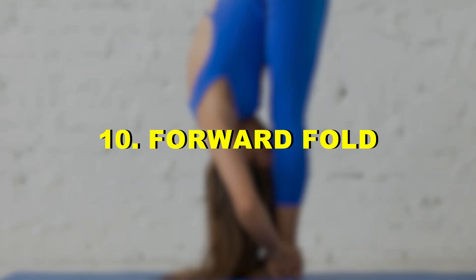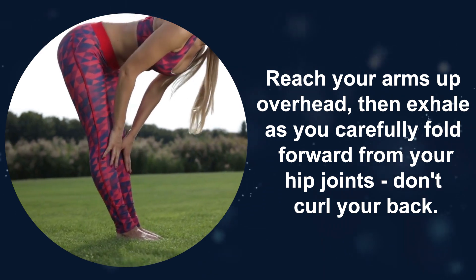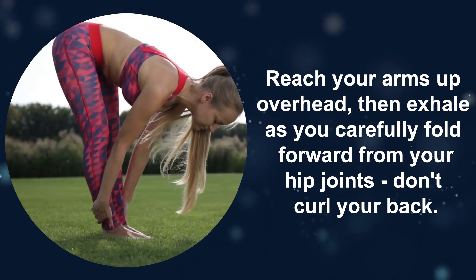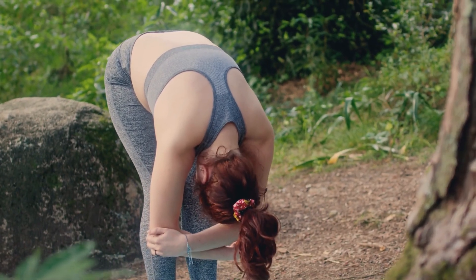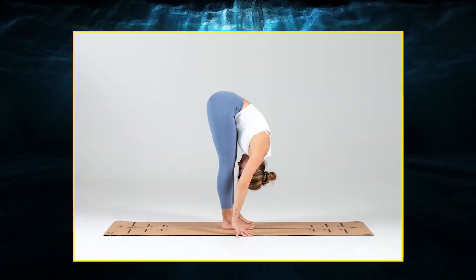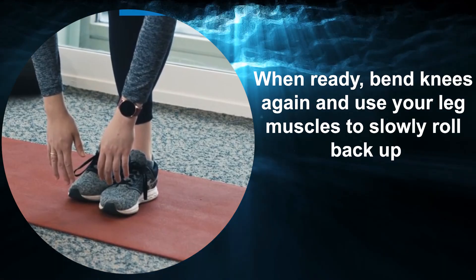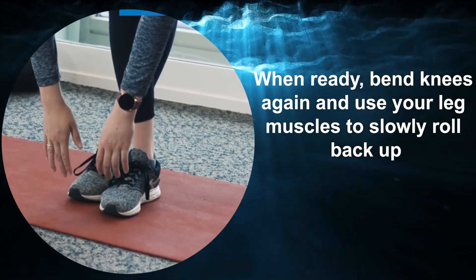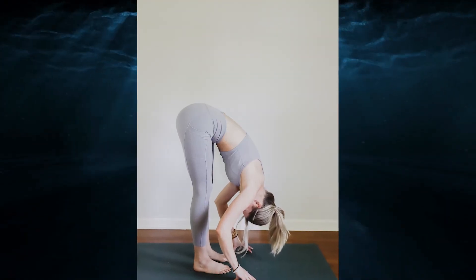Ten: Forward Fold. Stand up straight, taking a nice deep breath to relax. Reach your arms up overhead, then exhale as you carefully fold forward from your hip joints — don't curl your back. Let your head and neck feel loose, and keep knees bent a little so you don't strain anything. Hang out here breathing slowly for a few moments to lengthen your spine. When ready, bend knees again and use your leg muscles to slowly roll back up, stacking each vertebra. That's one rep.